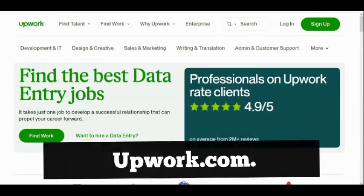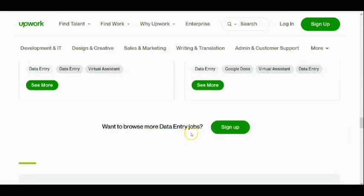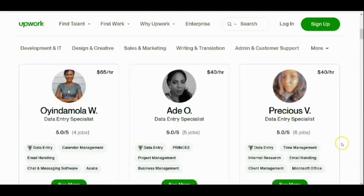Number one is Upwork.com. This is the first website I'll be taking you through to help you find the best data entry jobs. Use the link below the video description to get to the Upwork page. If you scroll down, you'll see over two thousand data entry jobs already posted — different data entry jobs you can do from home in Nigeria earning dollars. All you need to do is sign up, fill in your profile as a data entry operator, and start getting jobs.